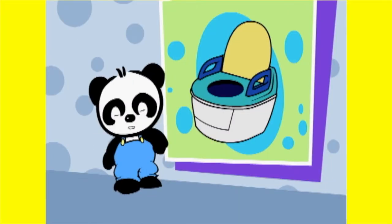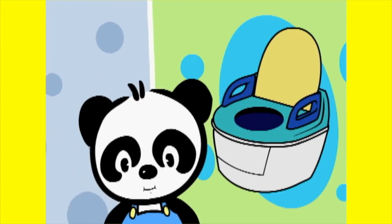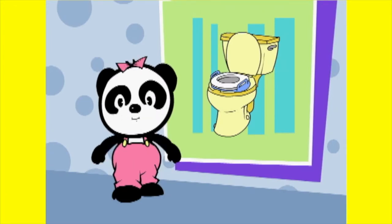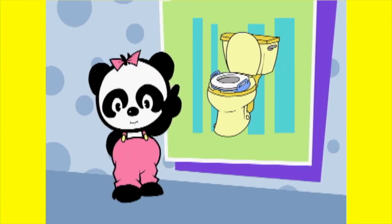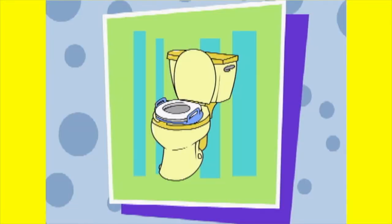Is this a potty chair? Yep, it's a potty chair. Is this a potty chair? Yep, it's a potty chair too. There are different kinds of potty chairs.